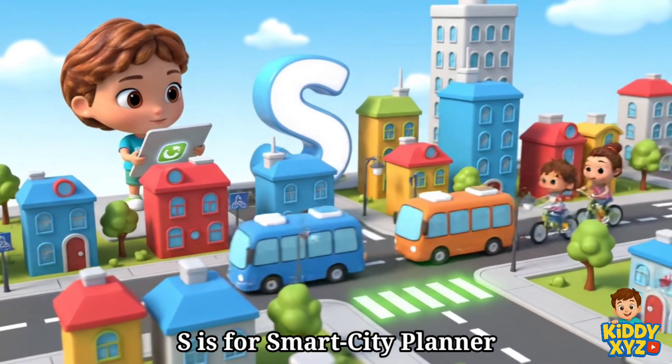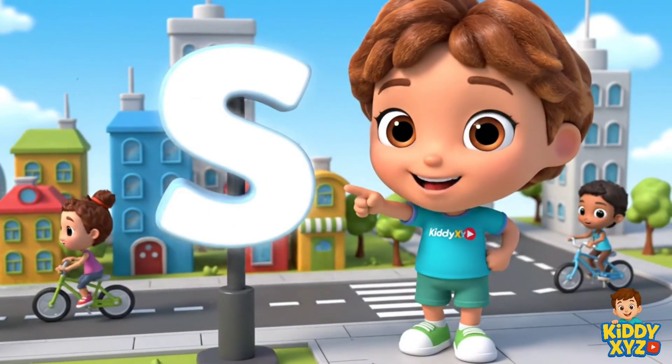S is for Smart City Planner. Making travel easy, safe and fun.